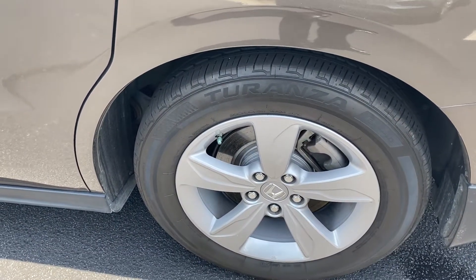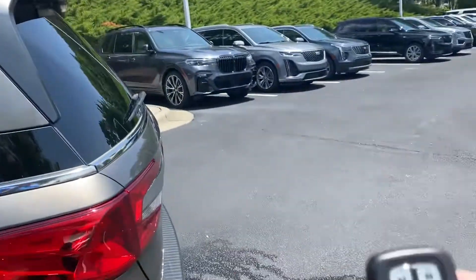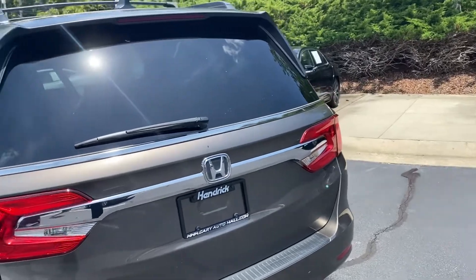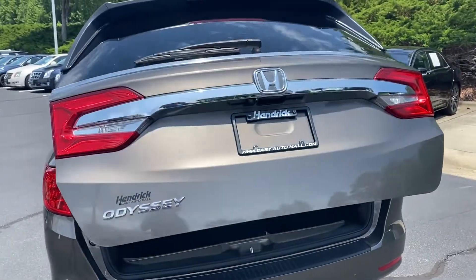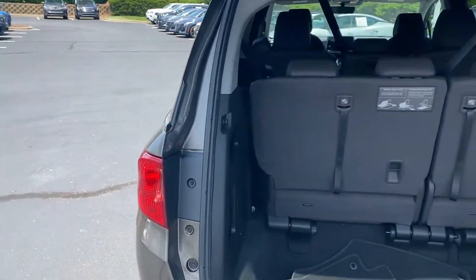The rear wheel here is also in perfect shape. We do have the remote access for the rear — with Honda you have to hold it there a little bit, and of course it comes open.